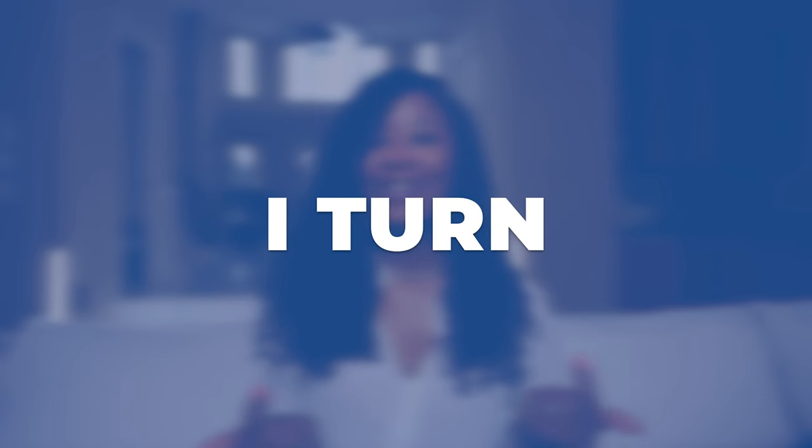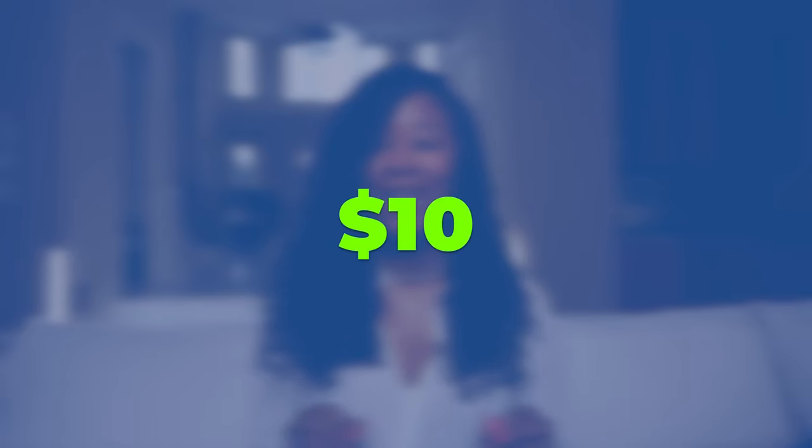How did I turn my DSP into a $10 million business? By delivering a bazillion packages to you guys — kidding, but not really.